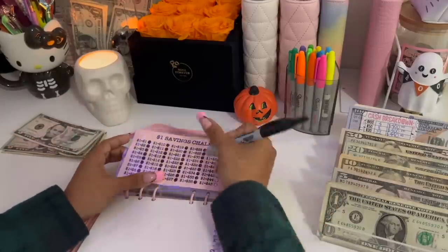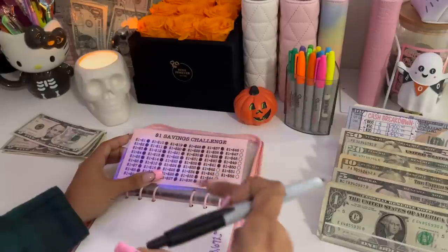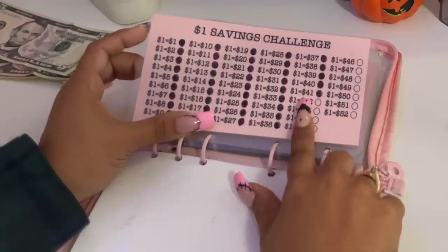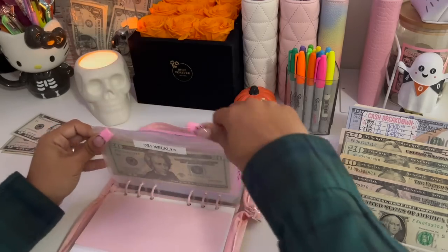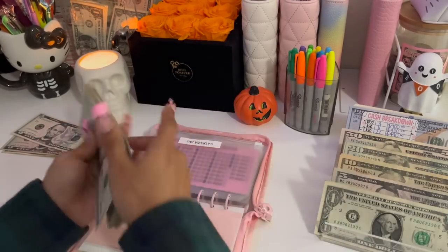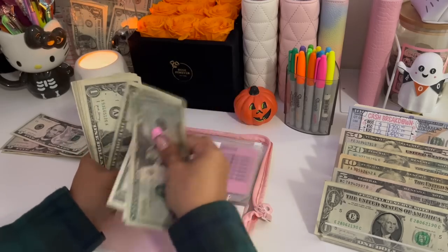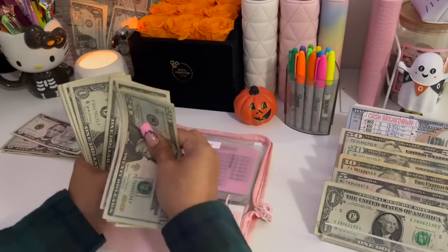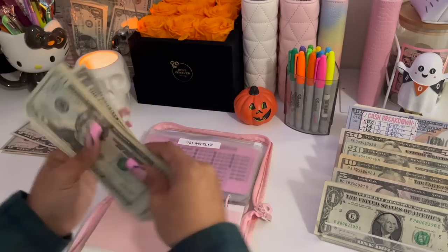Starting off with my $1 challenge — it's receiving $1 this week, bringing it up to $41.